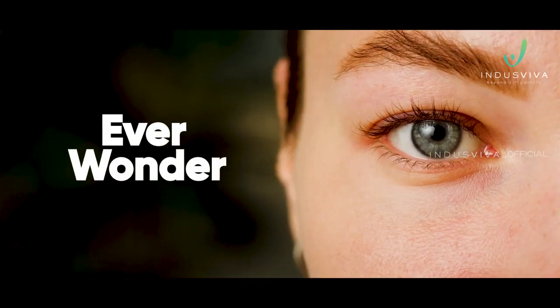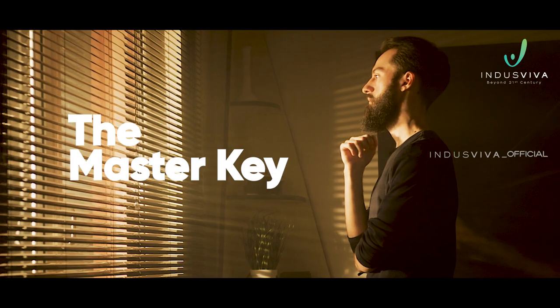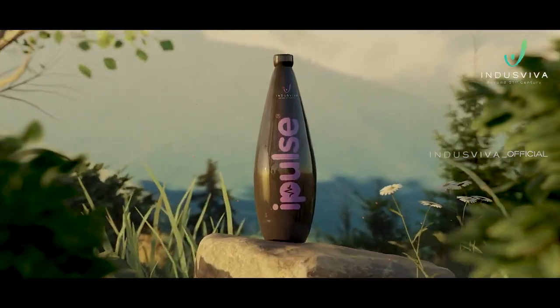Ever wonder the way to protect your health inside out? The master key to keep everything about your health up to core? The answer is heart protection with antioxidants, and our solution is iPulse.